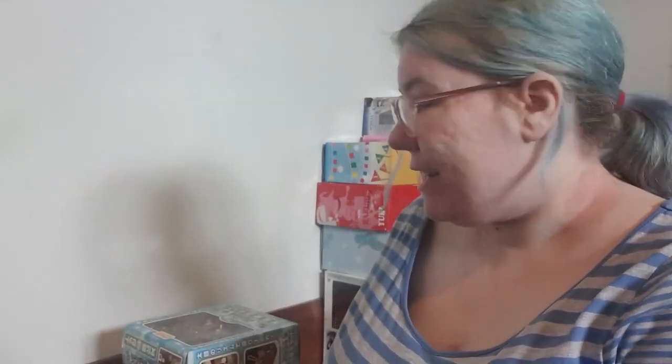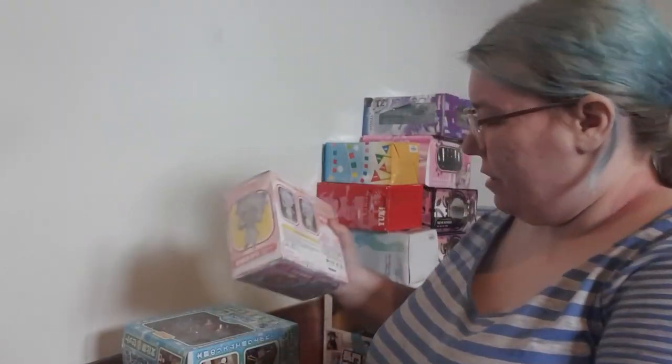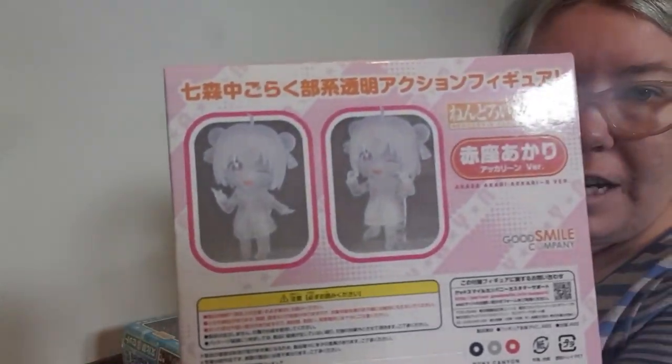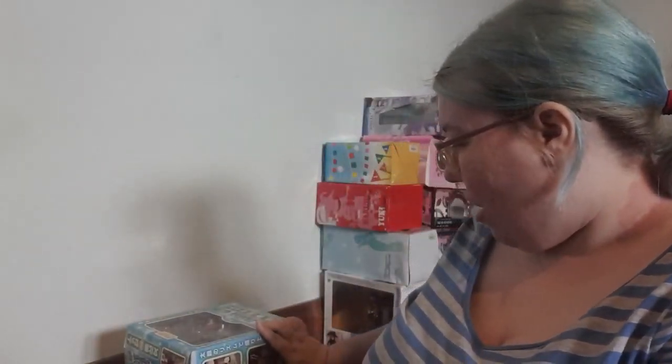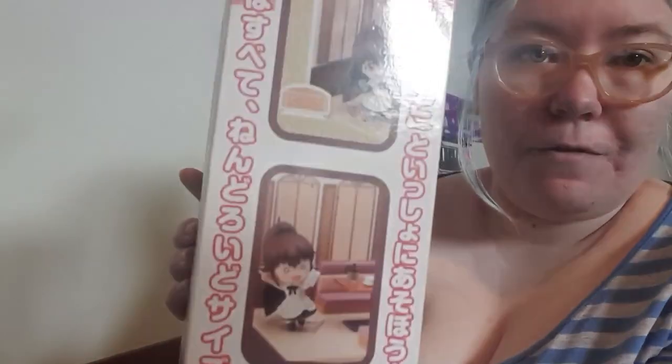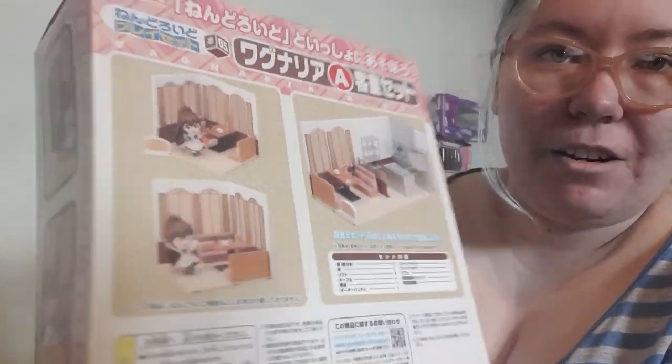Coming up to the last of the nendoroid stuff. We have got the ghost version of the YuruYuri thing — apparently, again I don't know much about it but I have that, so that's pretty cool. I was super stoked to have these — I've wanted to get some of these scenario kits, classroom kits, whatever, to give to your nendoroids to make things look cuter. We got some Working! ones which are actually really cool because you can give them food and make everything look really adorable.